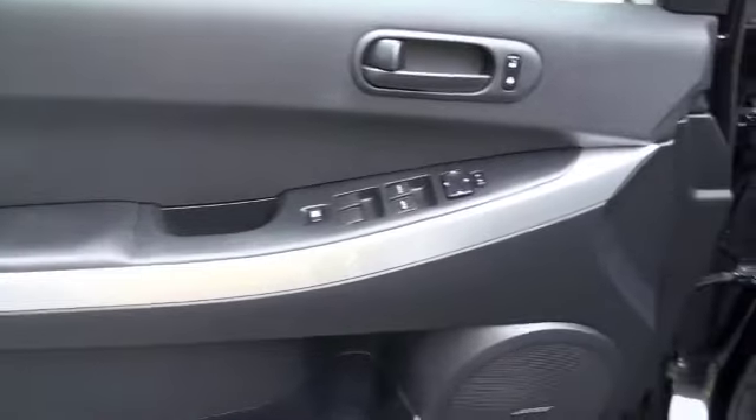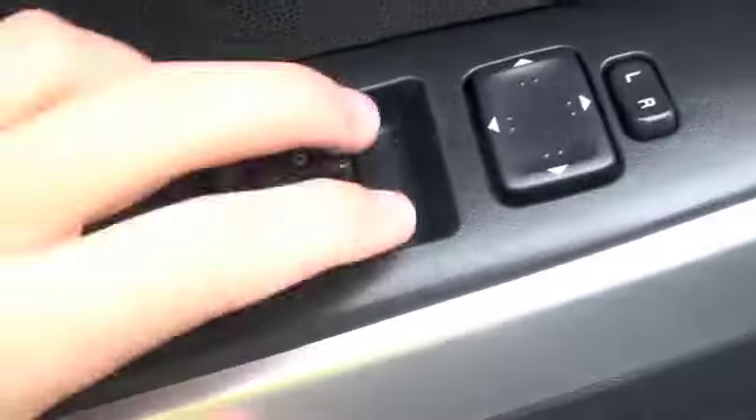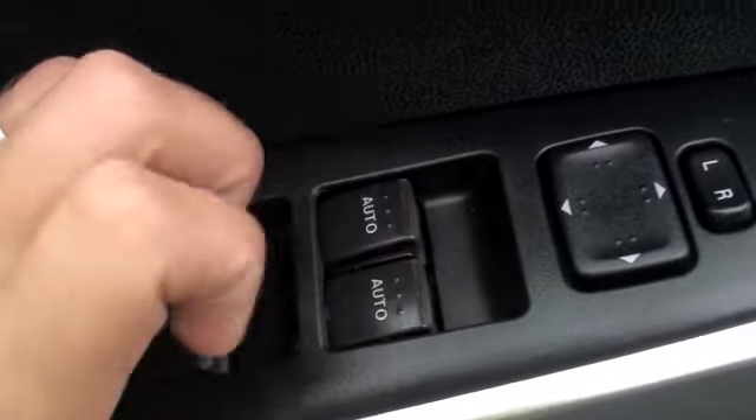On the driver's door you'll have all power features that include power locks, power mirrors, and power windows with the front two windows being automatic up and down.